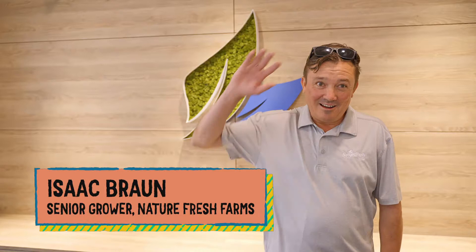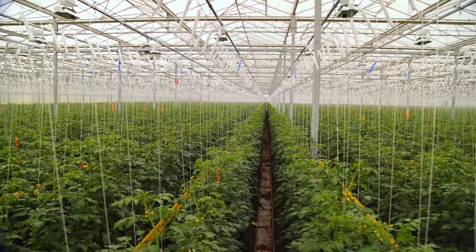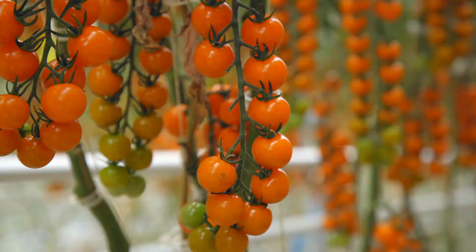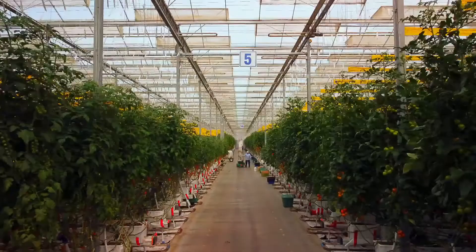This place is so impressive. Hi, Isaac! Welcome to Nature Fresh Farms. Our facility spans 200 acres of greenhouse farms, one of the largest concentrations of greenhouses in North America, and we are known for our cucumbers, tomatoes, and peppers. That's a lot of ground to cover. It sure is, so let's get suited up and go into the greenhouse.